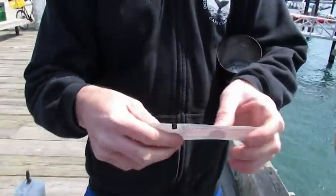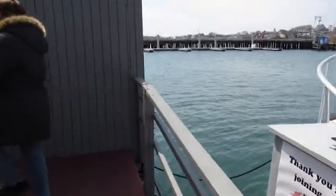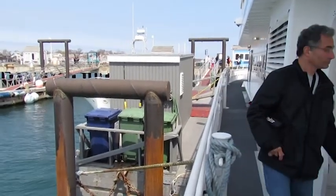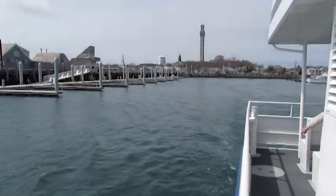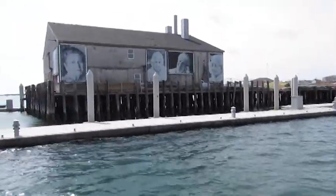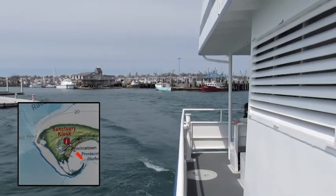It's a fairly large size boat and it has a couple of levels. I'll be shooting some of the video from on the main deck and then shooting some up on the top deck. You see us leaving the harbor now. We'll be passing the breakwater in just a moment. There's a little map in the corner showing the position of the boat in relationship to where we are.